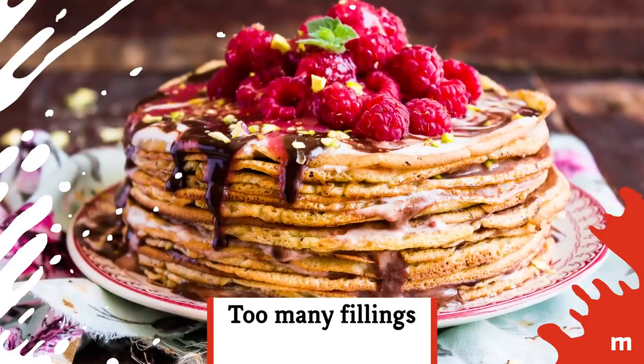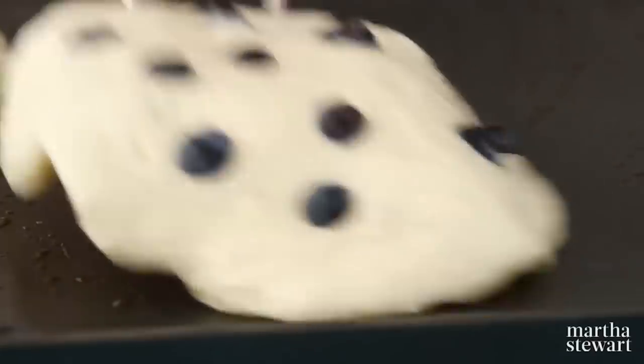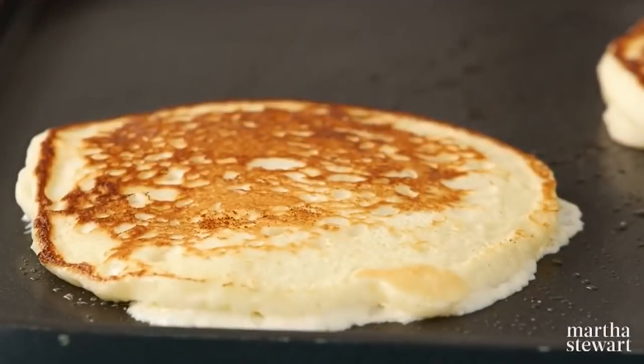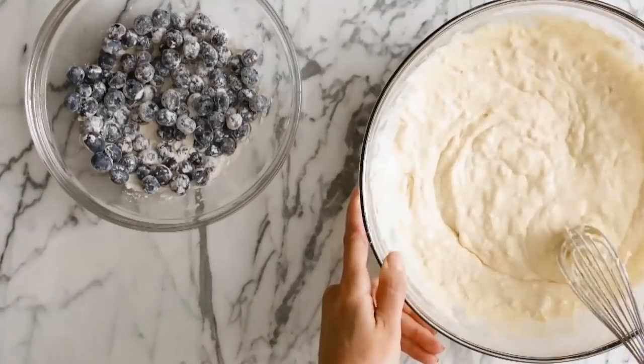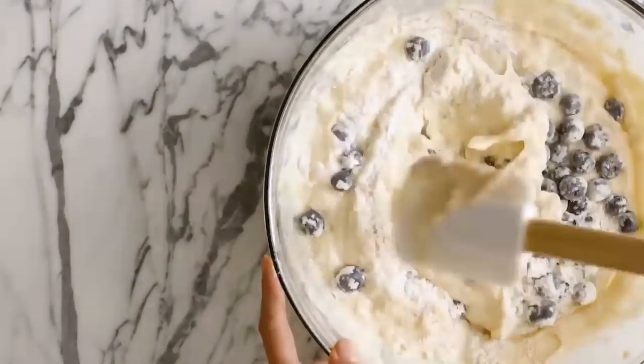Too many fillings: You want to exercise restraint when it comes to choosing what you fold into your pancake batter. While a small handful of yummy berries or chocolate chips lend sweetness and flair, resist the urge to overdo it. It'll make your batter heavy and uneven, and the toppings also might sink through the batter and burn in the pan.